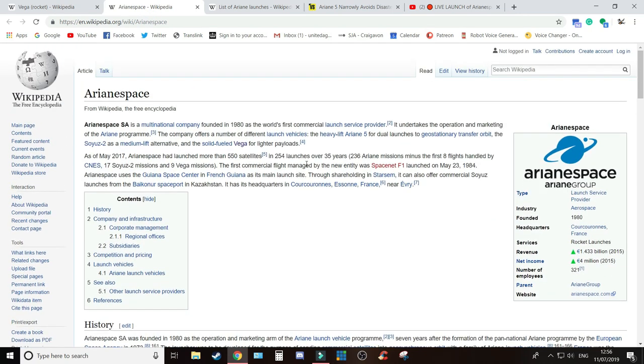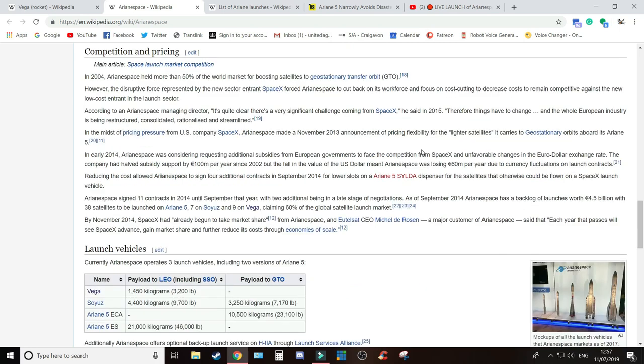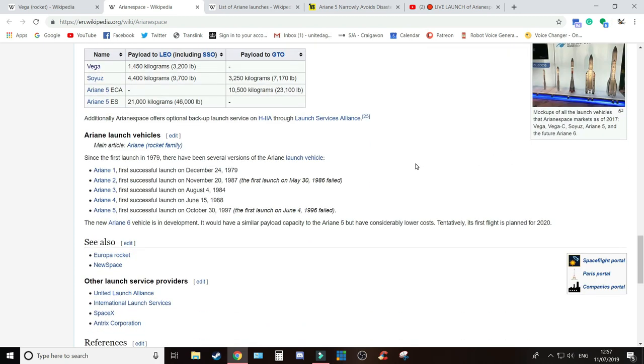A little bit about Arianespace, if you don't know: it's a multinational company founded in 1980 and was actually the world's first commercial launch service provider. It brings together all sorts of different organisations to produce these rockets. Many of you might have heard of the Ariane 5 — that's their heavy lift — and the Soyuz 2, which is their medium lift. And then this Vega rocket, which is their light launch system.